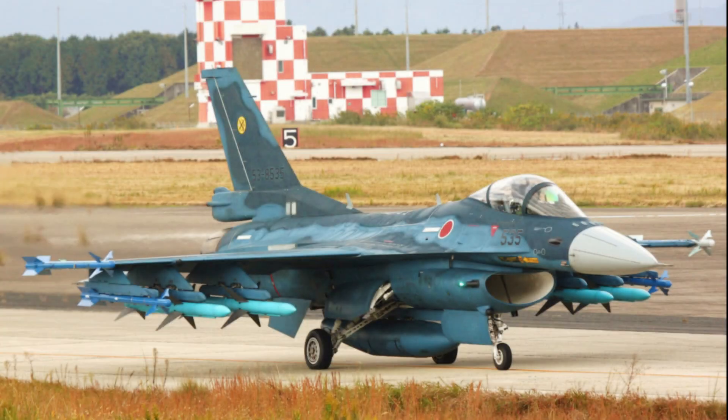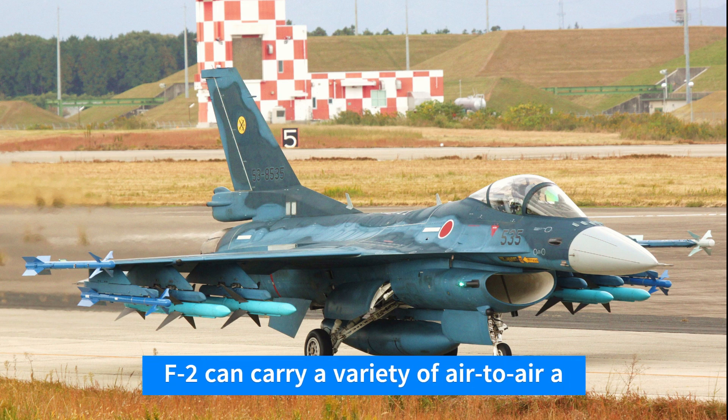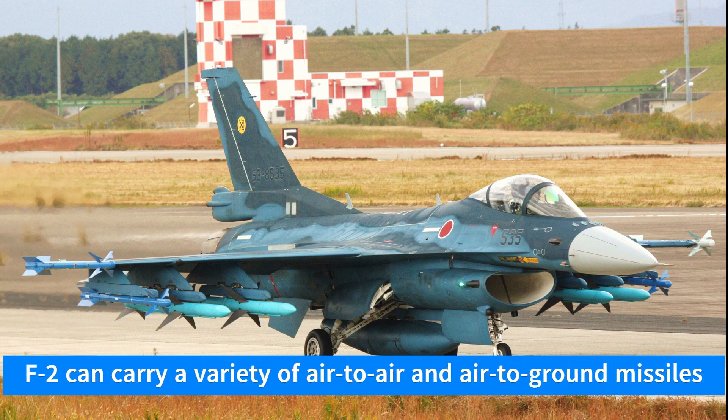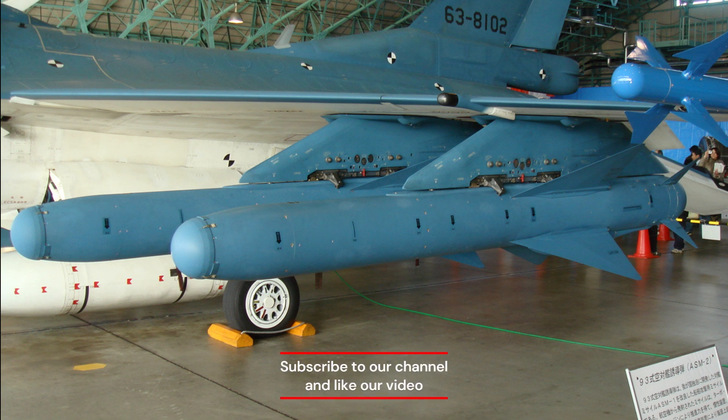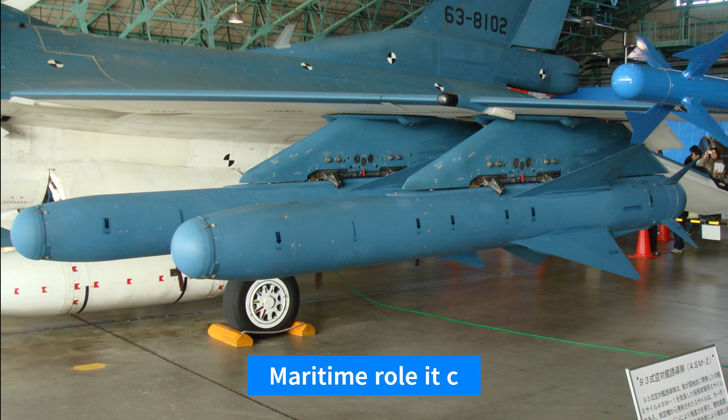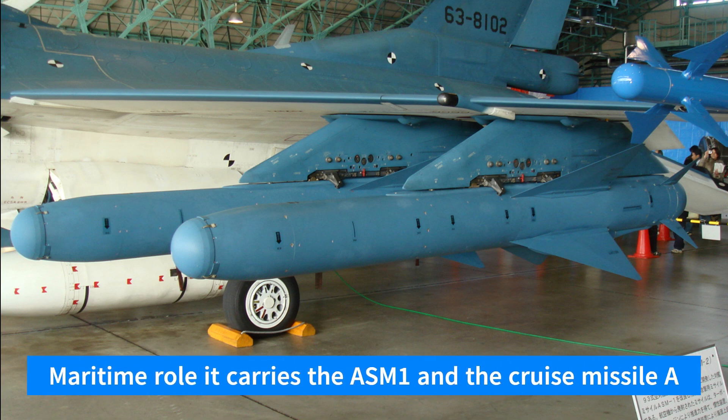The F-2 can carry a variety of air-to-air and air-to-ground missiles, precision-guided munitions, and other ordnance, making it capable of engaging a wide range of targets. For the maritime role, it carries the ASM-1 and the cruise missile ASM-2.